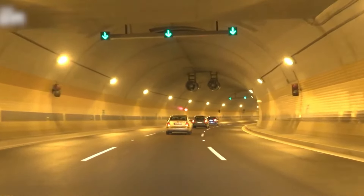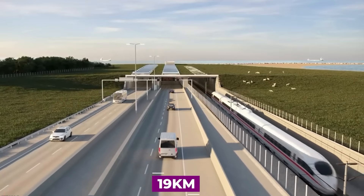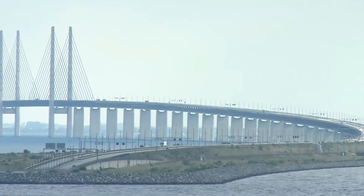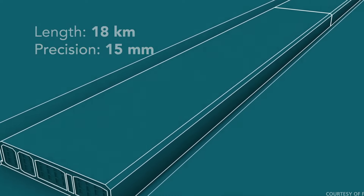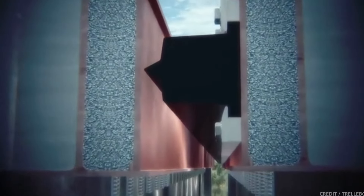The inception of this remarkable tunnel project can be traced back to 2008, when the Transport Ministers of Denmark and Germany signed the State Treaty, laying the foundation for its development. Construction activities commenced in Denmark in 2020, followed by Germany in 2021. The ambitious timeline aims to bring this extraordinary feat to completion by the year 2029.